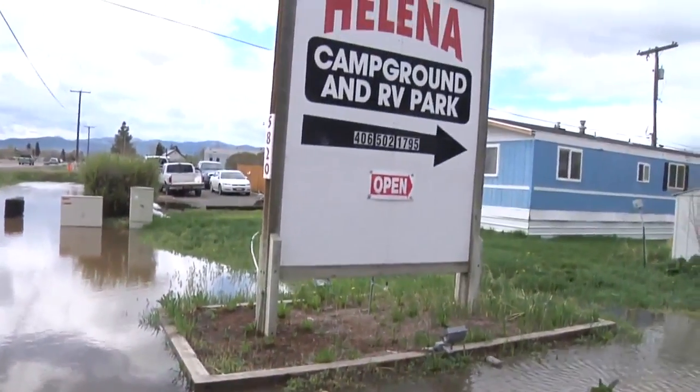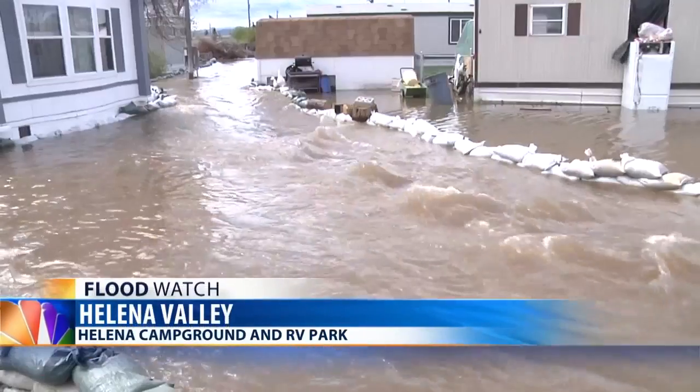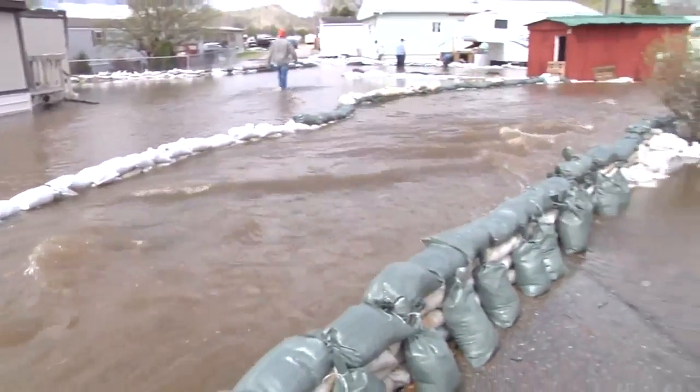Residents like Kyle Racine say the floodwater has trapped some residents in their homes and water has had to be shut off. He says there is a critical need for bottled water, sandbags, and straw bales.